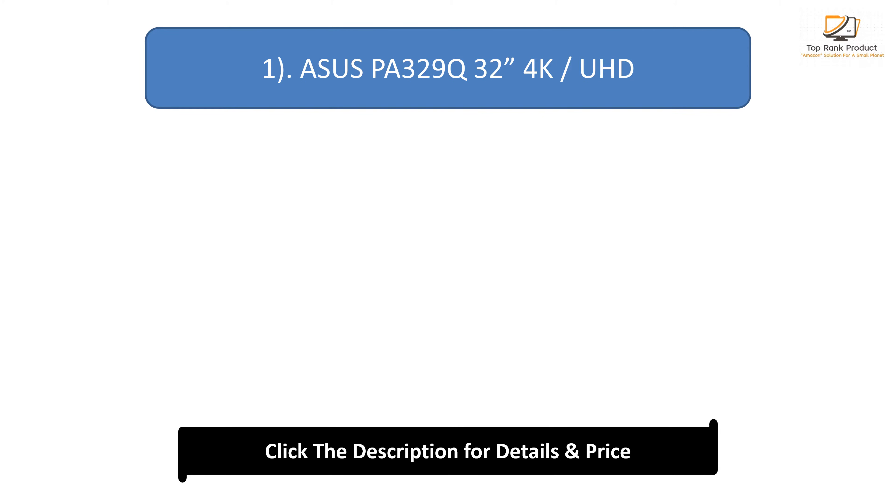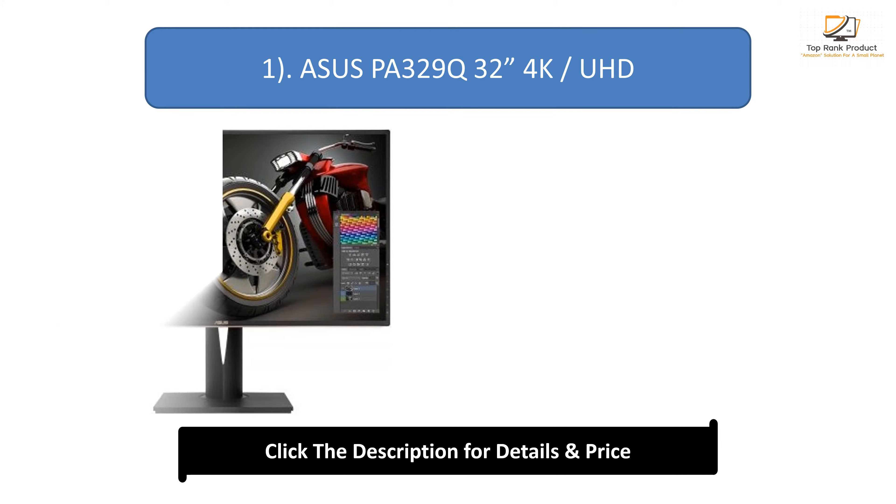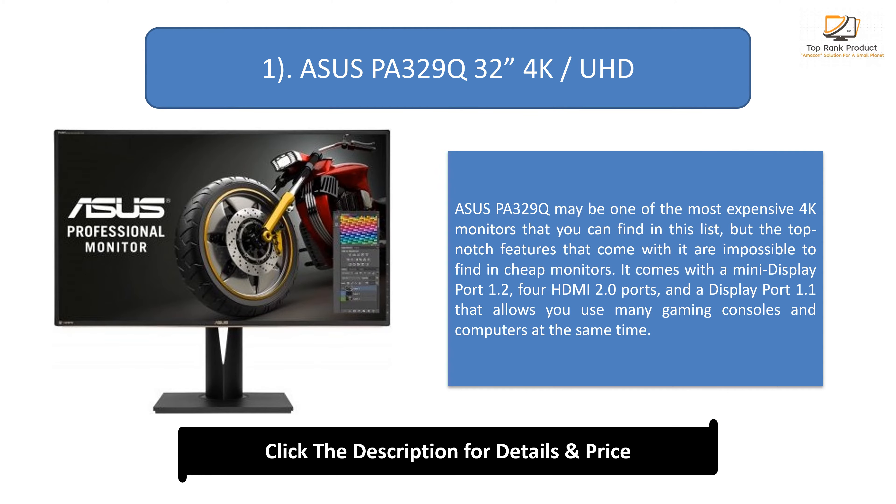Number 1: ASUS PA329Q 32-inch 4K UHD. The ASUS PA329Q may be one of the most expensive 4K monitors in this list, but the top-notch features that come with it are impossible to find in cheap monitors. It comes with a mini DisplayPort 1.2, 4 HDMI 2.0 ports, and a DisplayPort 1.1 that allows you to use many gaming consoles and computers at the same time.